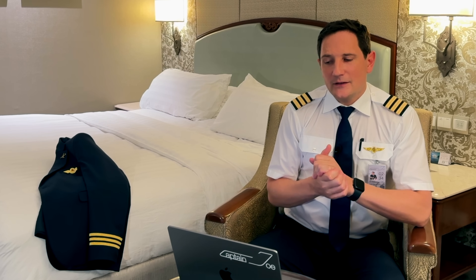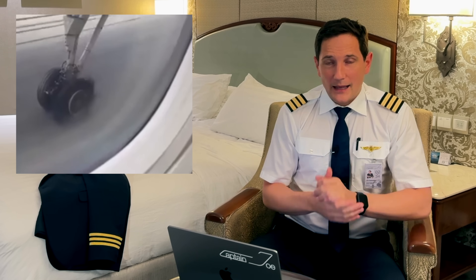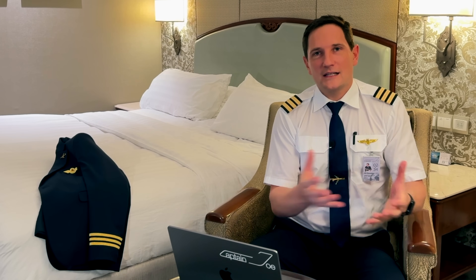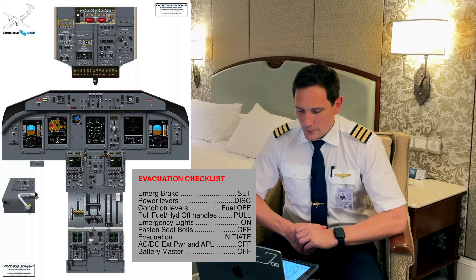It is slightly worrying that they didn't realize the blown tire upon takeoff — though yes, this can go unnoticed. It was all in the dark, and you can't expect a passenger to tell the difference between a damaged tire and a fully functioning one.